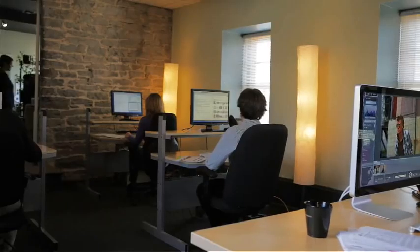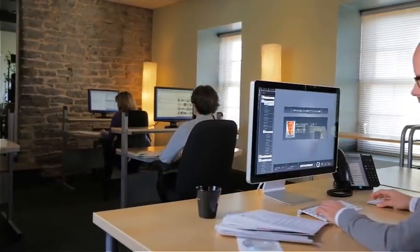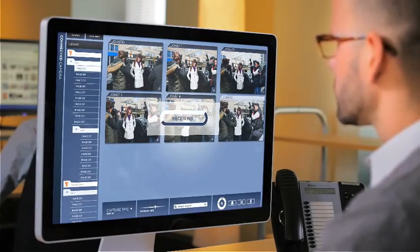All the while, the clock is ticking. What if the process could be simplified dramatically? What if the photographer could automatically upload every photo to the internet — the cloud — the moment it's taken, so that the client or editor gets those photographs immediately, without the photographer wasting time finding a wireless-enabled location, then downloading, transferring, and sending files?